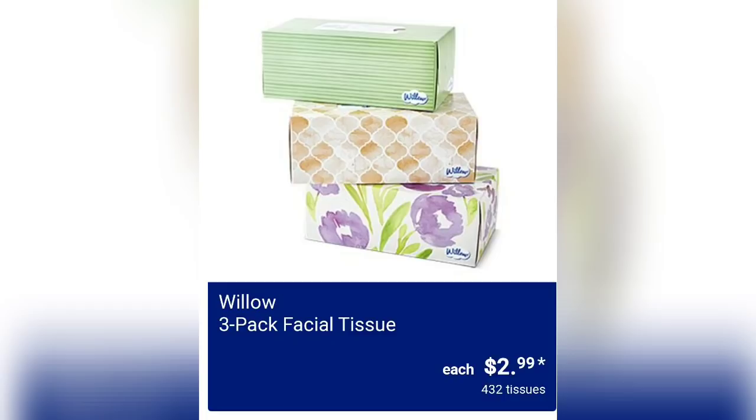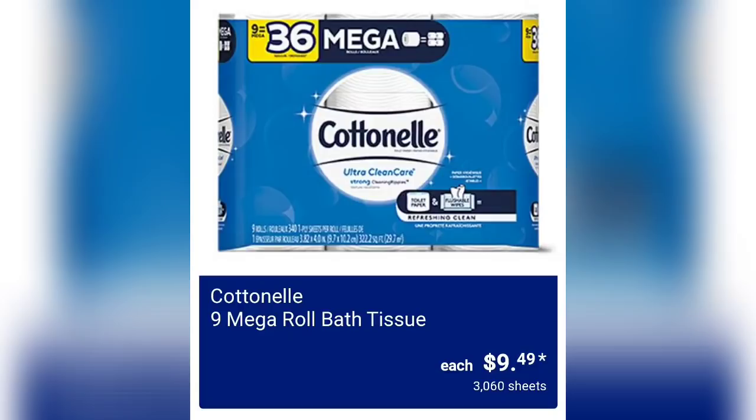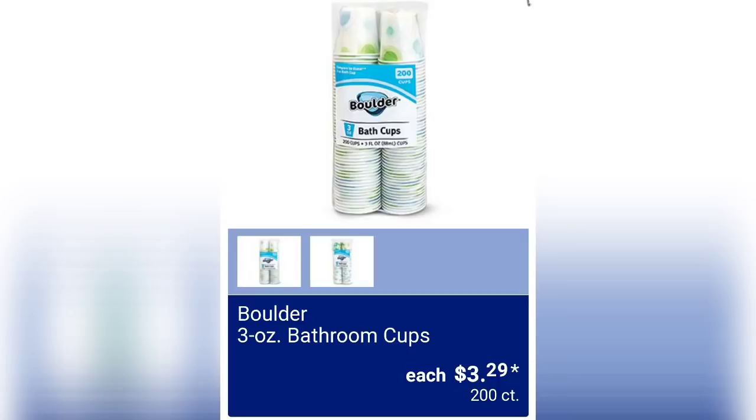We've got the Woodall 3-Pack Facial Tissues for $2.99 — about 400 tissues. Cottonelle 9 Mega Roll Bath Tissues for $9.49, 3,000 sheets. And Boulder 3-ounce Bathroom Cups for $3.29, 200 count.